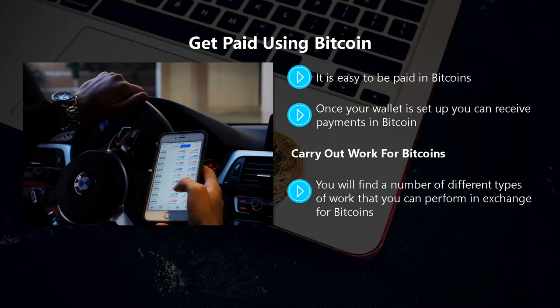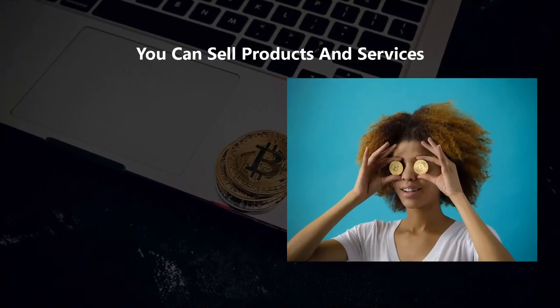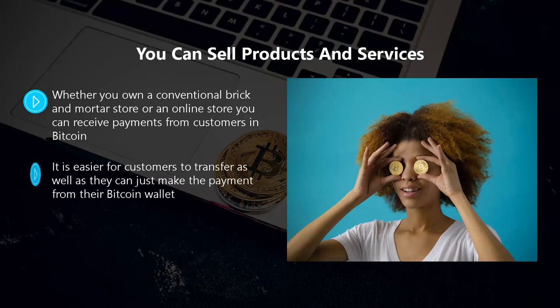When you are paid with Bitcoin you do not have to wait for a bank transfer, which can take days — you can have your bitcoins in minutes. Employers and customers like paying in bitcoins too, as they do not have to pay high transaction fees associated with bank transfers, especially for workers in another country. Whether you own a brick-and-mortar store or an online store, you can receive payments in Bitcoin.